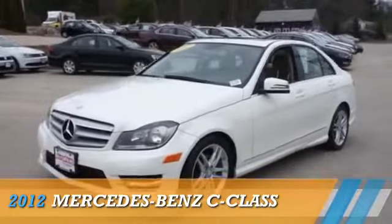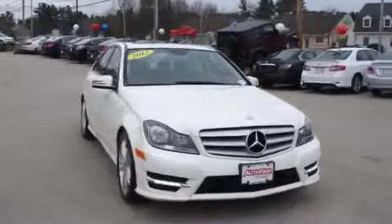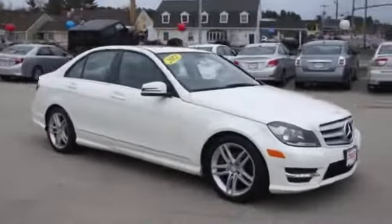Presenting the 2012 Mercedes-Benz C-Class, powered by all-wheel drive, a 3-liter, 6-cylinder engine.